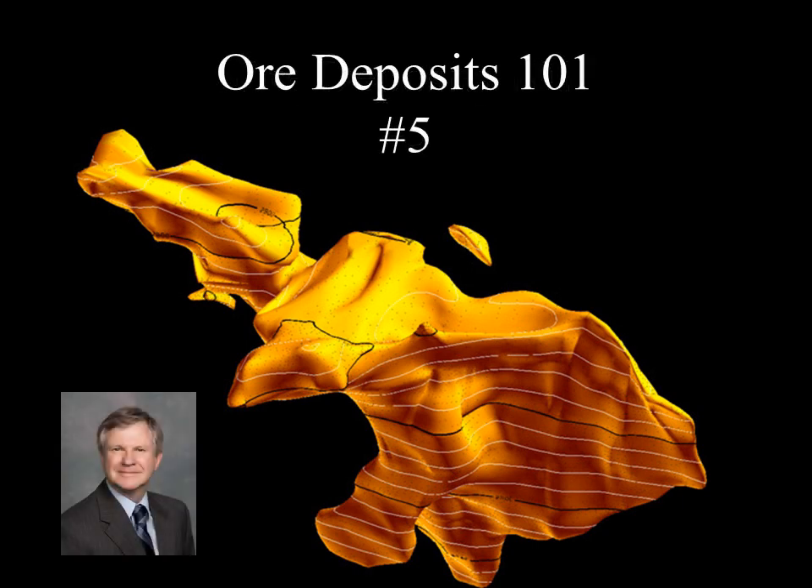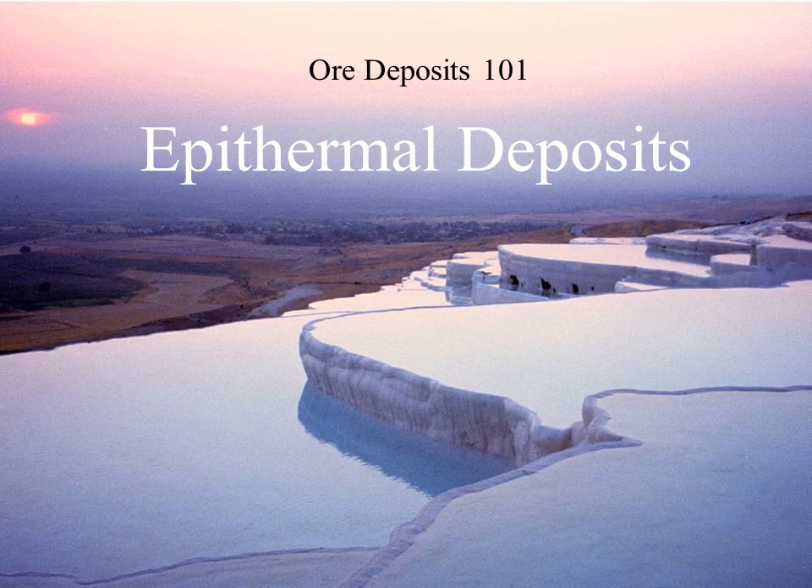My name is Andrew Jackson. I'm a geologist with Global Resource Investments and I'm responsible for technical evaluations of the mineral companies and their properties that Global invests in. I put together this Ore Deposits 101 series of talks to help non-technical people understand ore deposits. The talks highlight some of the features of the main deposit types that investors in the resource sector may come across and provide an introduction to the jargon you will find in press releases put out by exploration and mining companies. This is the fifth in this series and it covers epithermal deposits.